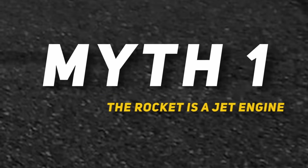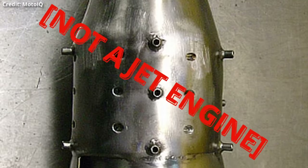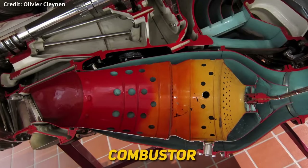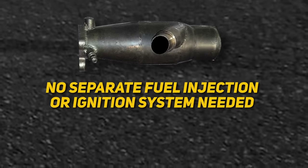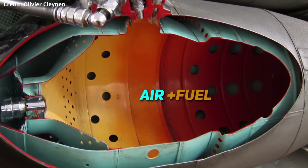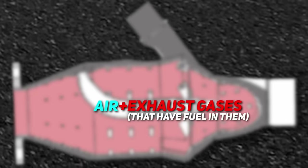Now let's bust some common myths surrounding the rocket. The rocket itself is not a jet engine, but it does work very similarly to the section of a jet engine where combustion occurs, known as a combustor. The main difference is that jet engine combustors have their own internal fuel injection and ignition systems, whereas the rocket needs neither of those. Also keep in mind that a combustor in a jet engine will be igniting an air-fuel mixture to create the reaction, whereas the rocket is igniting intake air mixed with fuel-rich exhaust gas.